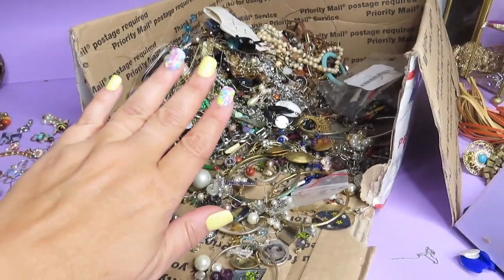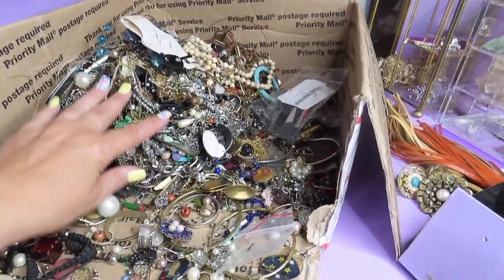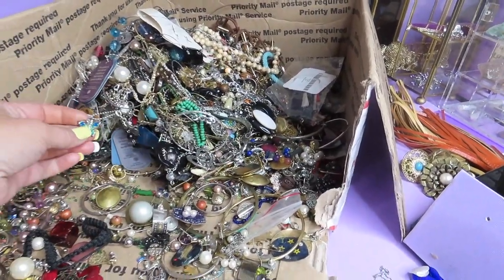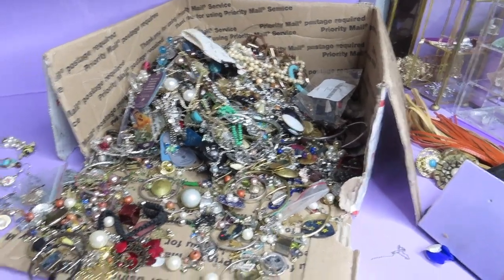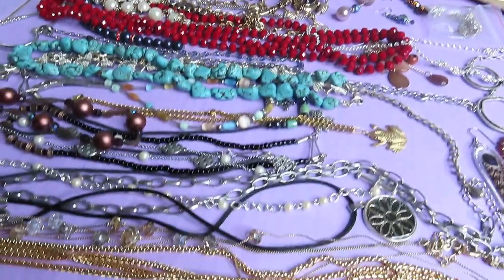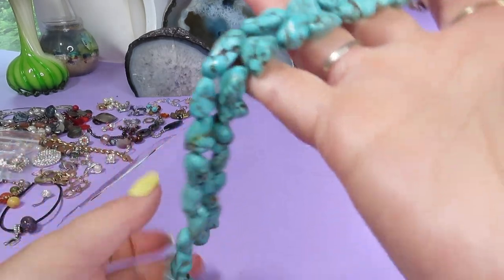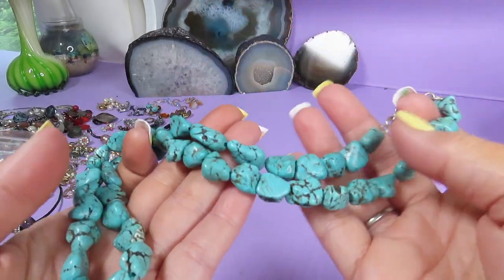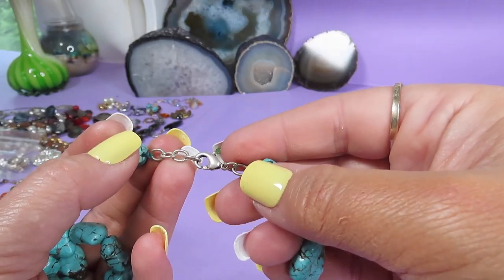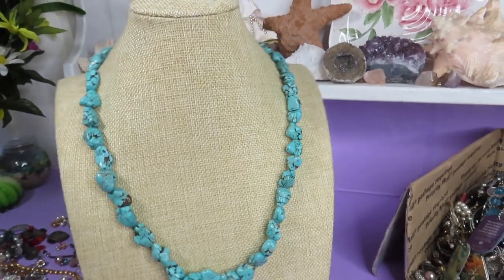This is the box and as you can see it's very tangled, so I was trying to get as much jewelry as I could. Now I will show you what I found. The first thing here is a necklace and I love it — these are real turquoise stones. Look at the beautiful color. I don't think this is sterling silver, but I might be wrong. I'll put it on the stand and it's beautiful.